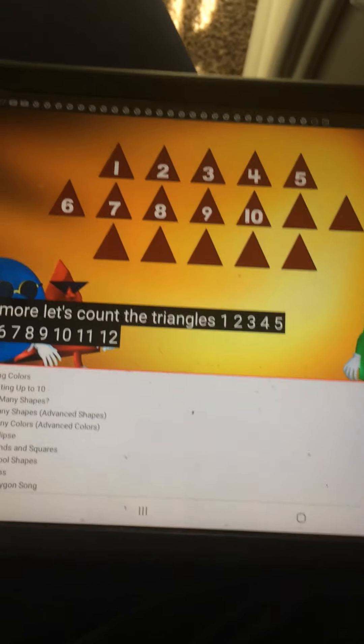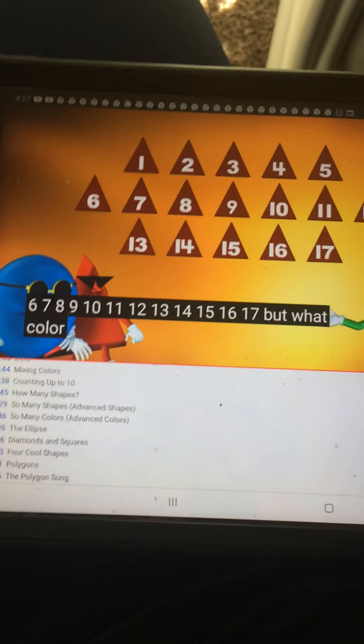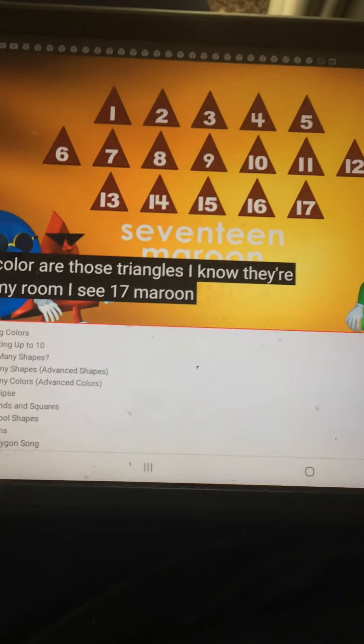8, 9, 10, 11, 12, 13, 14, 15, 16, 17. But what color are those triangles? I know — they're maroon. I see 17 maroon triangles.